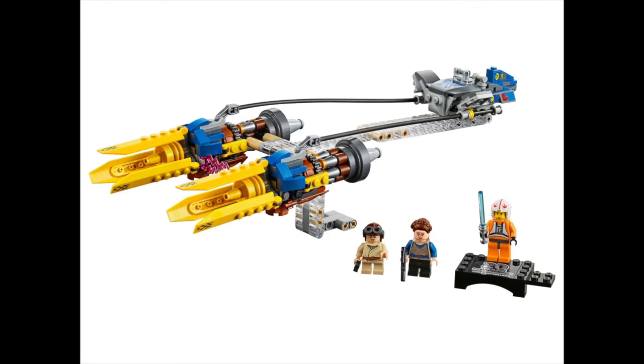On the topic of 20th anniversary sets, I also want Anakin's Pod Racer because it will look really good on display and will be very recognizable. The minifigures — Padme Amidala as a servant and young Anakin — are really nice too.